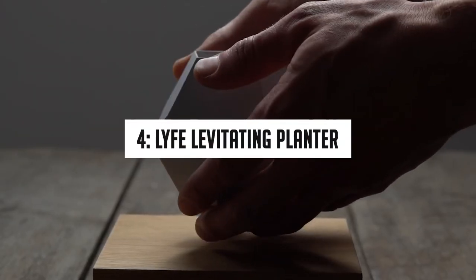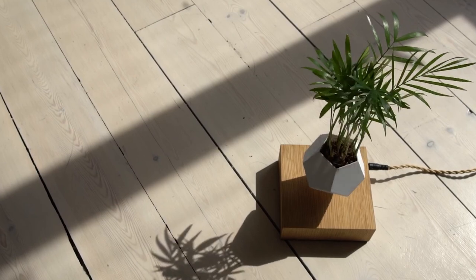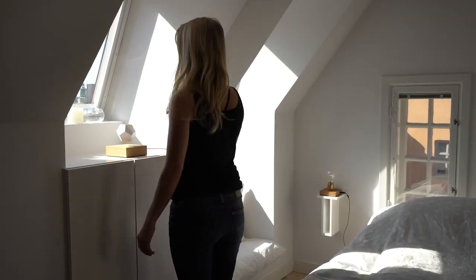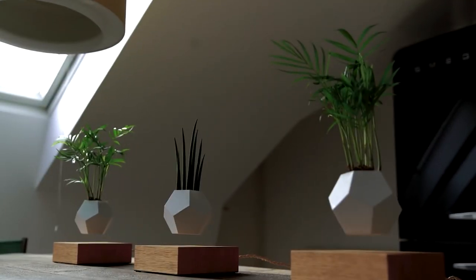Number 4: Live Levitating Planter. Does the idea of growing plants in mid-air excite you? The Live Levitating Planter allows you to grow your plants in mid-air, giving your home a decorative touch and 360-degree sunlight exposure to your plants. It hovers the pot in mid-air and rotates it using magnetic induction.